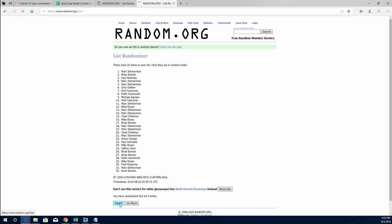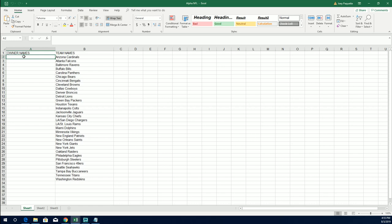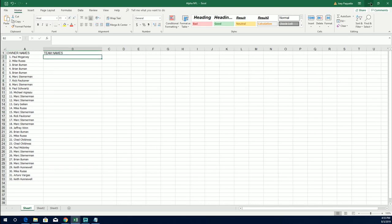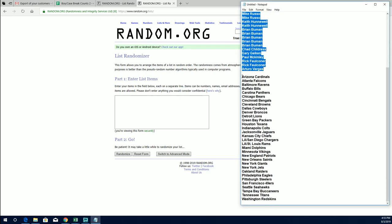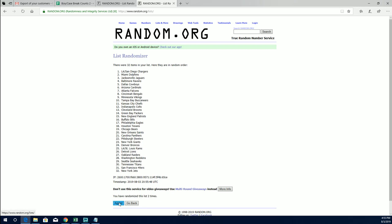I guess you could say 40th anniversary, right? Yeah, you're right. Paul M to Keith H. Let's random the teams next. Cardinals down to the Redskins. Steelers to the Bears.